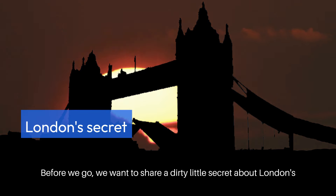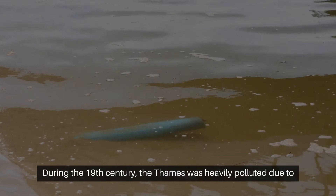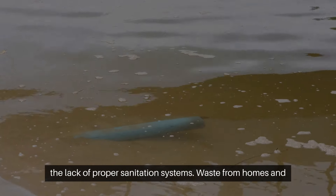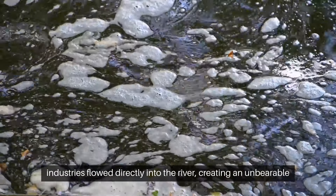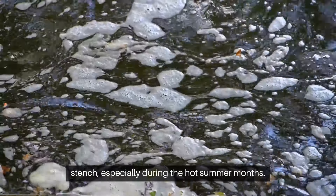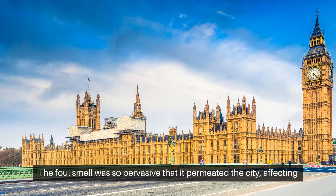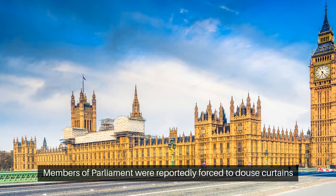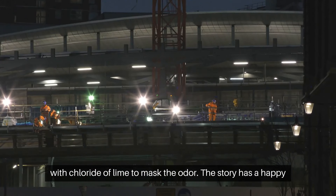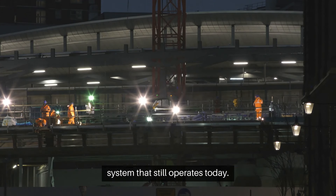Before we go, here's a little-known secret about London's history. During the 19th century, the Thames was heavily polluted due to the lack of proper sanitation systems. Waste from homes and industries flowed directly into the river, creating an unbearable stench, especially during the hot summer months. The foul smell was so pervasive that it affected Parliament sessions held nearby in the Palace of Westminster — Members of Parliament were reportedly forced to douse curtains with chloride of lime to mask the odour. The crisis ultimately led to the construction of London's modern sewer system that still operates today.